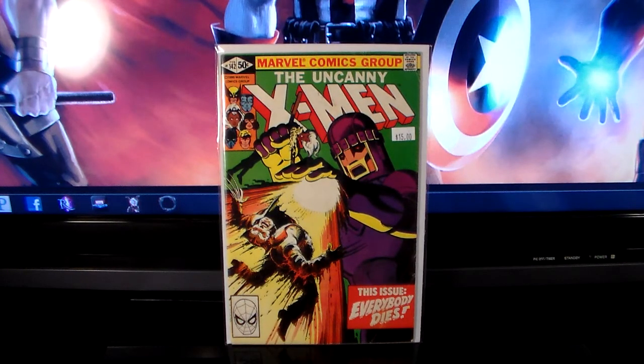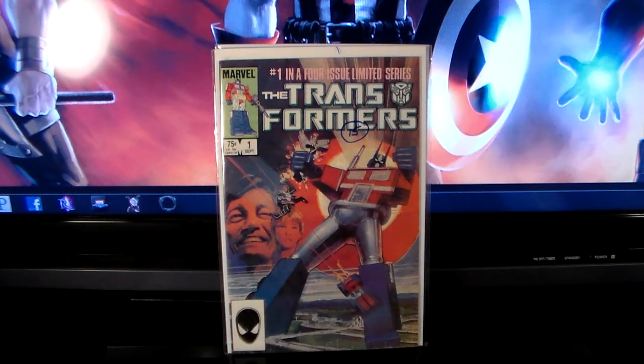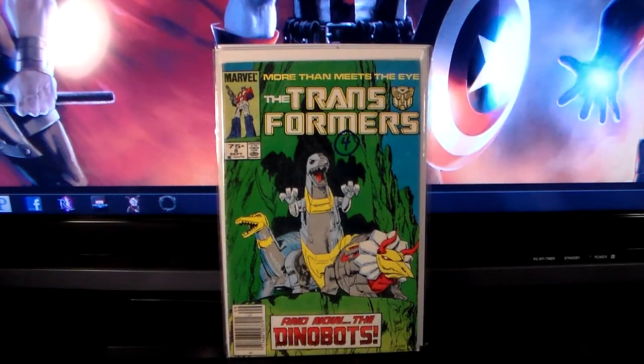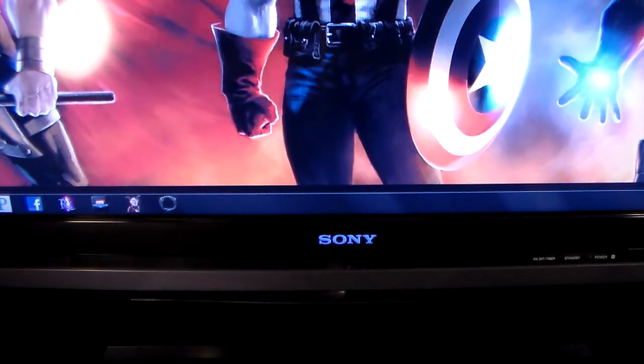Also at the flea market, the same guy who gave me 40% off on DC Comics Presents number one gave me 40% off on Transformers number one — I got it for nine bucks. And I got Transformers number eight, which is the first appearance of the Dinobots, for four dollars — he dropped it to two bucks for me. I think that's all the flea market ones.